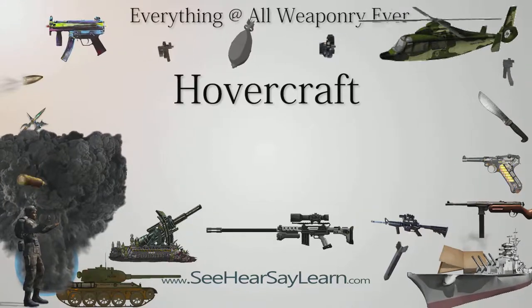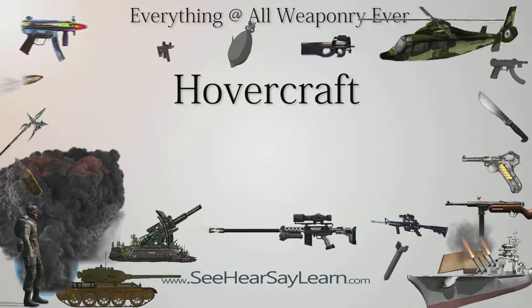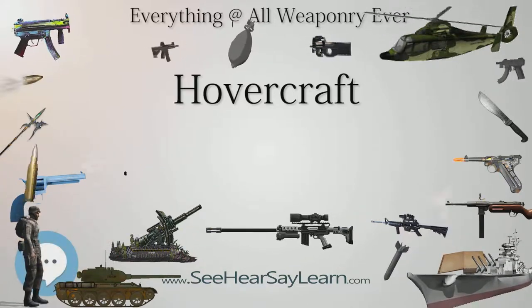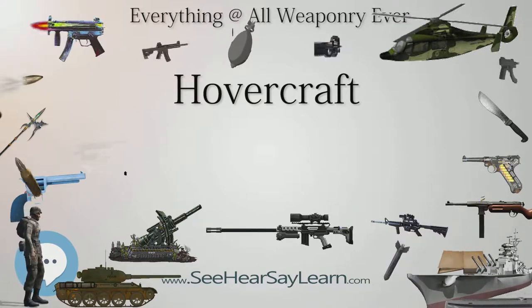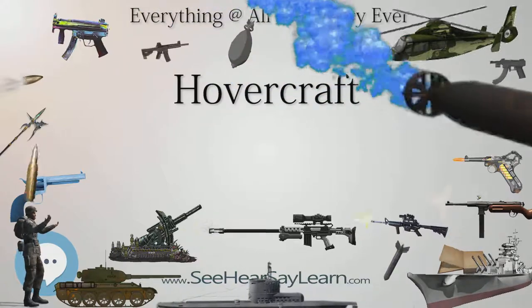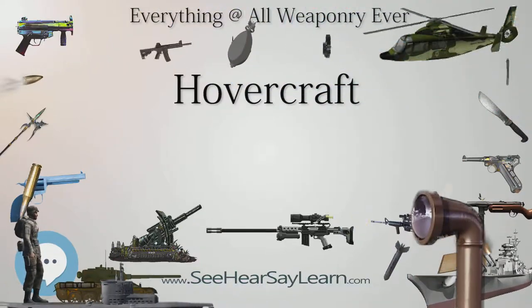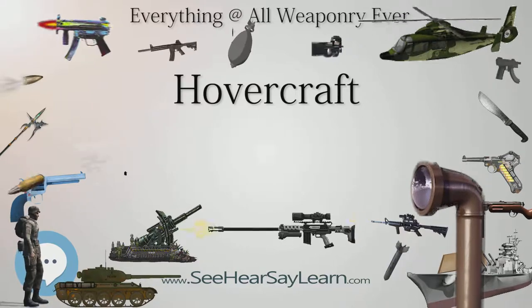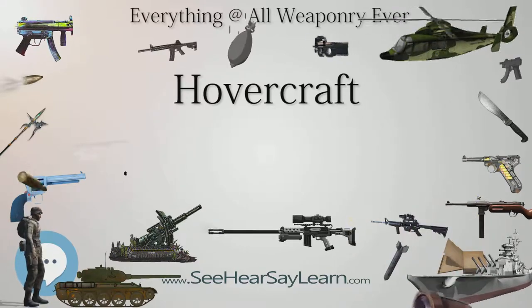Experience led to the proposed Bell SK-10, which was the basis for the LCAC-class air-cushioned landing craft now deployed by the US and Japanese Navy. Developed and tested in the mid-1970s, the LACV-30 was used by the US Army to transport military cargo in logistics over-the-shore operations from the early 1980s through the mid-1990s.